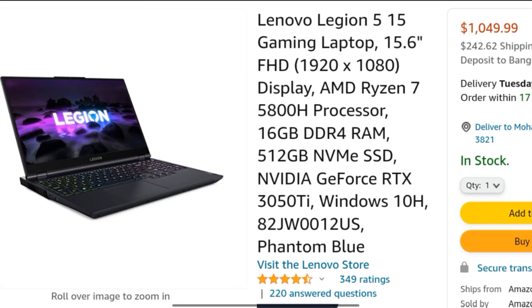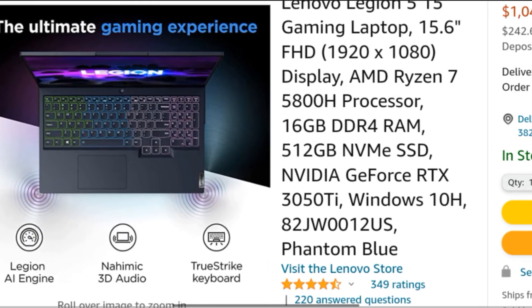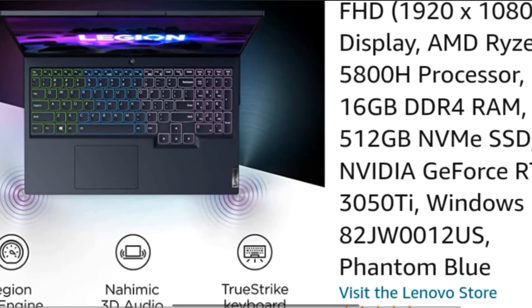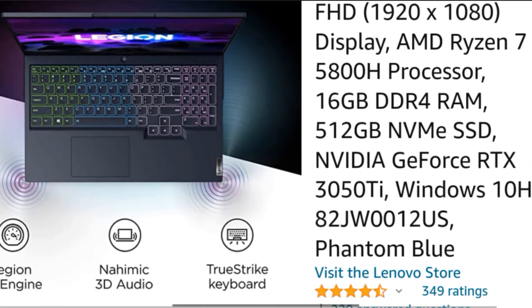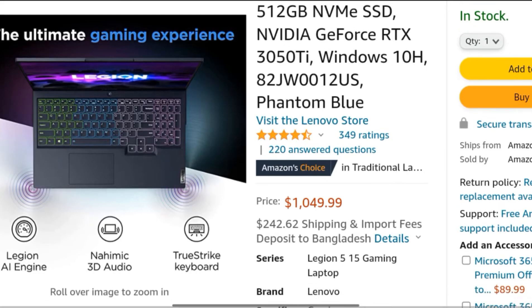Connectivity: built-in 720p webcam with eShutter, Wi-Fi 6, Bluetooth 5.0, USB-C, 4x USB, HDMI 2.1, DisplayPort 1.4, and RJ45 Ethernet. You can purchase this excellent laptop from Amazon.